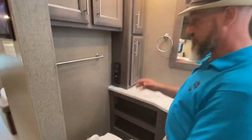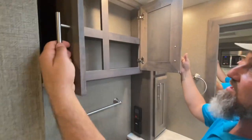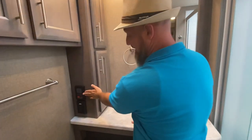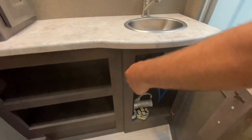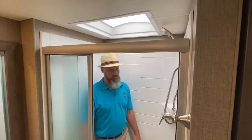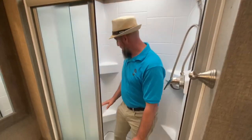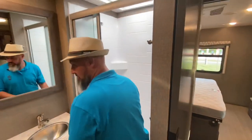Awesome bathroom — they're giving you all the fixtures: toilet paper holder, towel holder, hand towel holder. Tons of storage in here. That's your tankless hot water heater and there's an outlet right there. Even some storage under there. Porcelain toilet with the pedal flush. And this has got a really big rectangular shower — plenty of room in there. Got a couple shelves in here for shampoo and soap. Really good size shower.